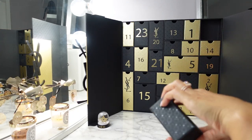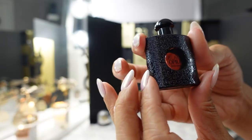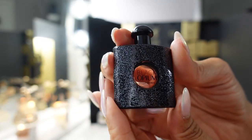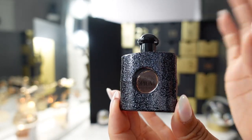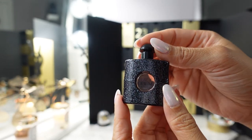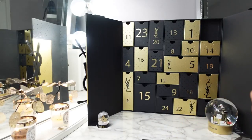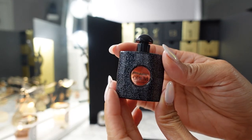Day three is a black matte design — this is the Black Opium, one of their most popular fragrances. I think this is their original Eau de Parfum. They have other flankers, like there's a green one and then a pink one. Pretty sure this is their original Eau de Parfum.